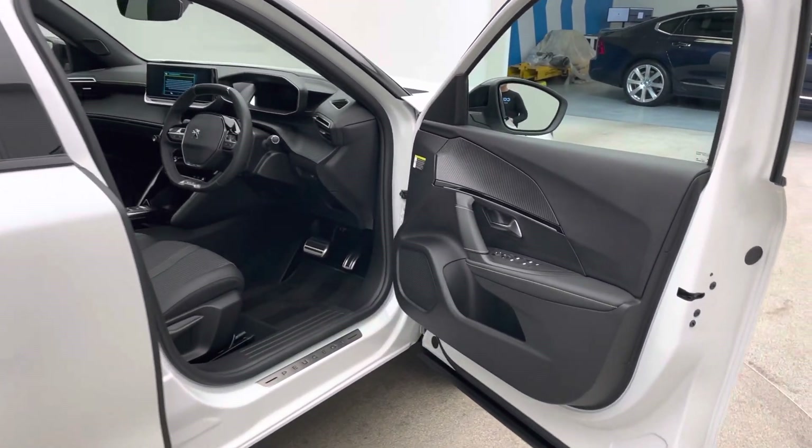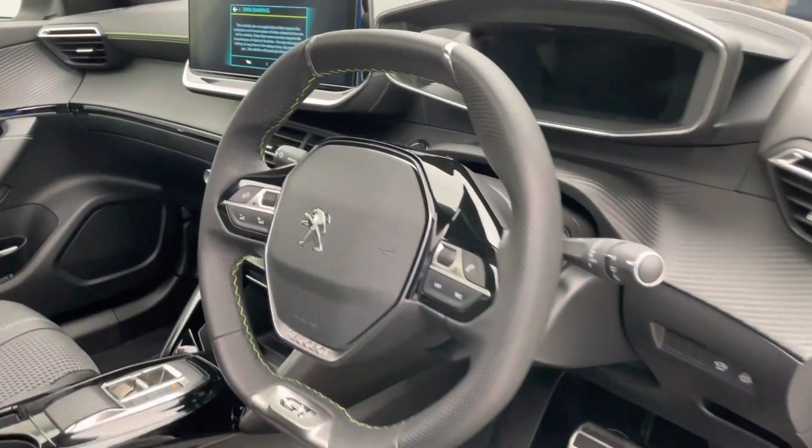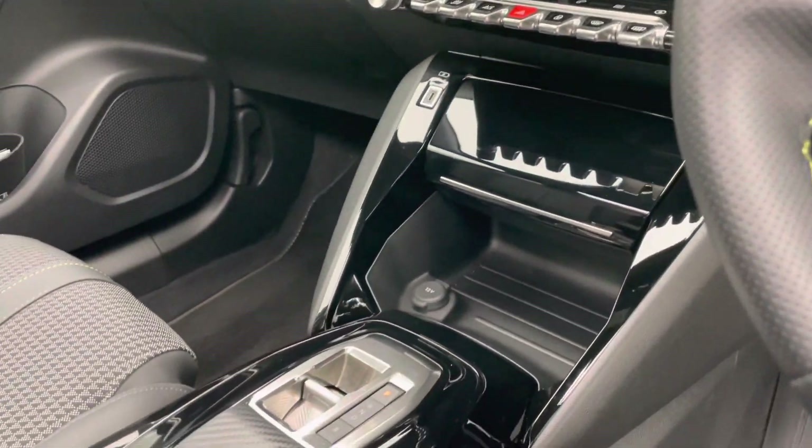Coming inside the car you'll start to see some of the features I was talking about. You've also got folding mirrors, auto headlights, auto wipers, and a reversing camera as well, which is really, really nice.